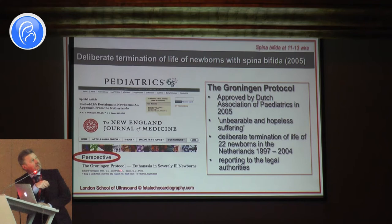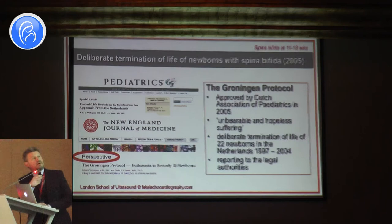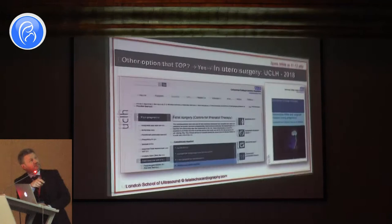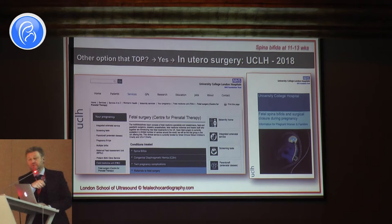Why do we scan for spina bifida? Because contrary to other diagnoses, if you have a diagnosis of spina bifida, at least two thirds of patients will terminate the pregnancy. In some places - like Holland - they were even performing termination after birth with a diagnosis of spina bifida, with support of pediatric associations and lawyers, as a kind of legal termination after birth. The situation with spina bifida is really very serious.